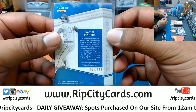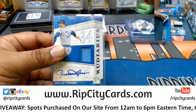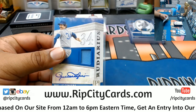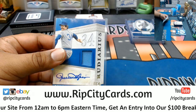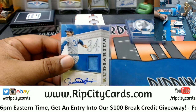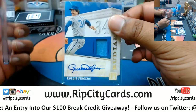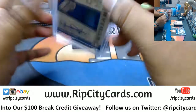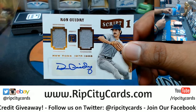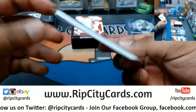Rollie Fingers with the patch auto, I'm assuming that goes to the Brewers, number 299. Dude, the Montreal Expos are the Nationals, Sneaker Guy — what are you trying to pull right now buddy? If that was your idea of a joke, you can do better than that. Anyway — Ron Guidry with the patch auto, that goes to the Yankees, number 5 out of 10.